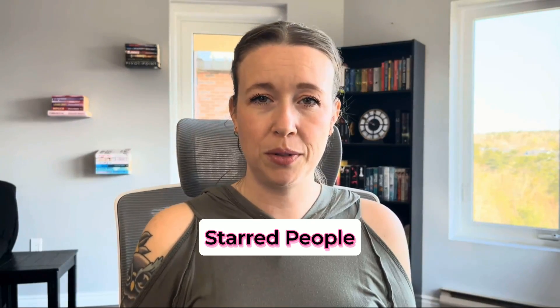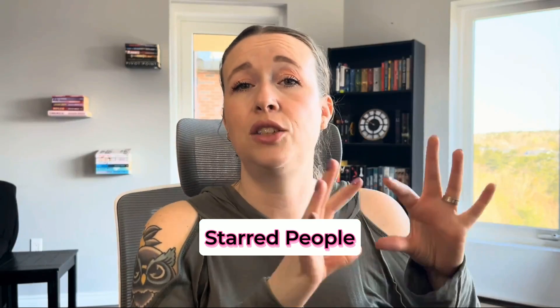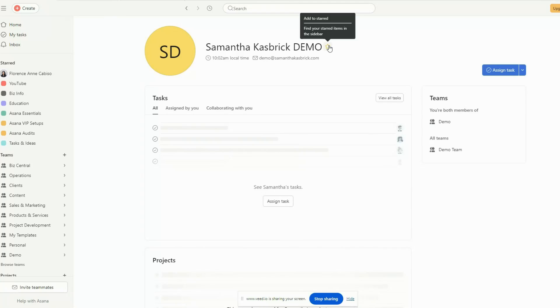The next feature is that you can star people. Asana has a starred section where you can add a list of projects for quick access, but did you know that you can also star people to appear in this list? If there's someone you collaborate with often or you want to regularly check in on their tasks, you can star that person for quick and easy access to viewing their information and task lists. We love to save time with Asana.